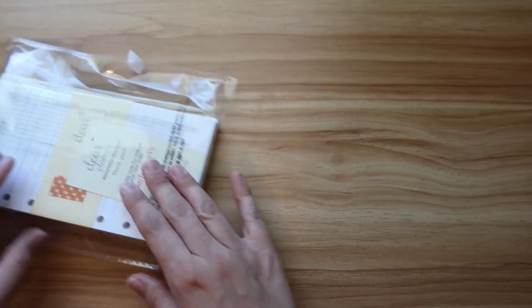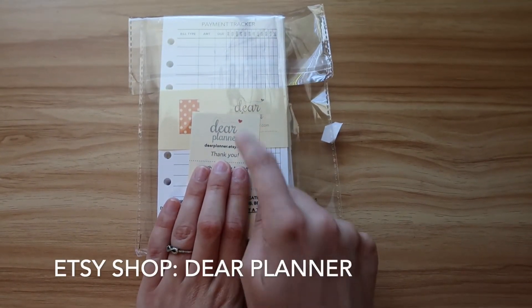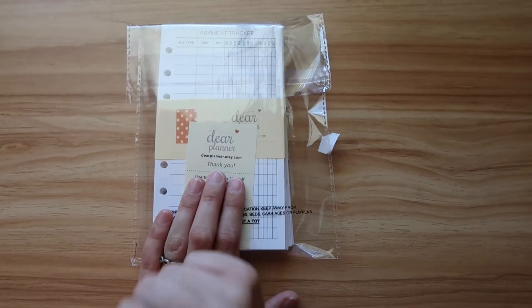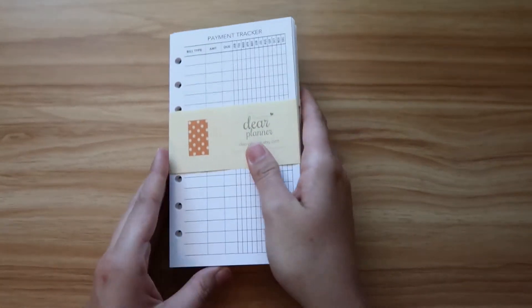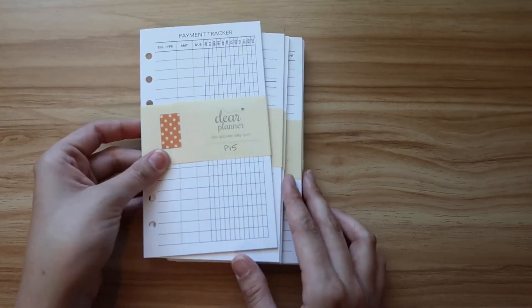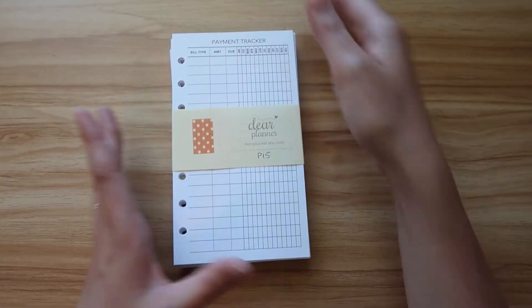The next shop I got from is called Dear Planner. I was highly impressed with this shop — I placed the order the night before, next day it was shipped out, and I received it a couple days later. I picked up a bunch of things from this shop. Overall I found this shop to have the best prices for inserts and they had the majority of things I was looking for.